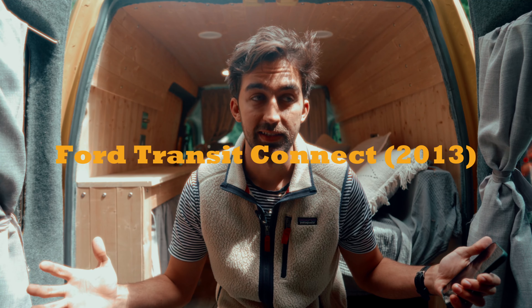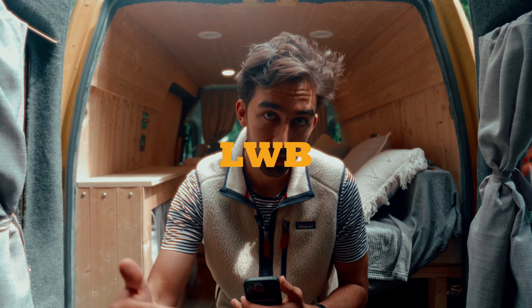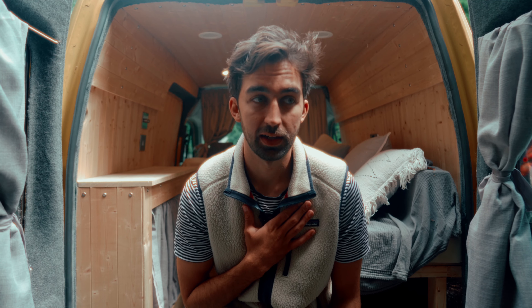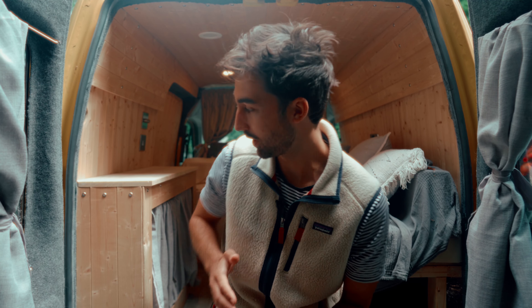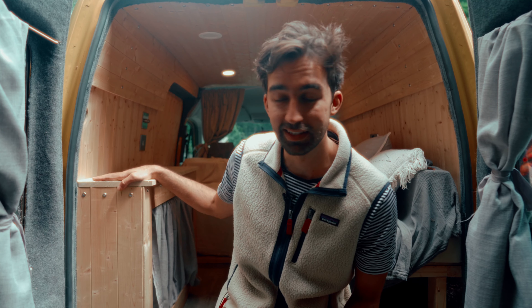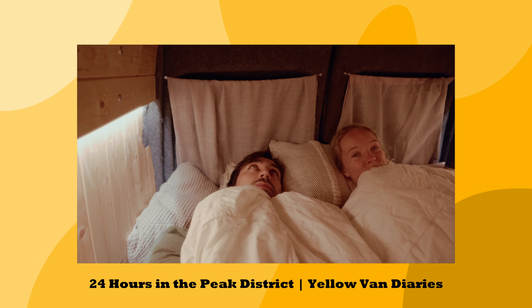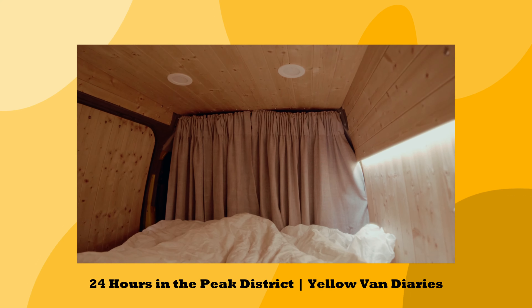This van is a Ford Transit Connect — it is a long wheelbase, high roof. I'm six foot two, and that extra length helps a lot. When I sleep with my head on this end, my feet just about hang off the edge there, which really isn't too bad.